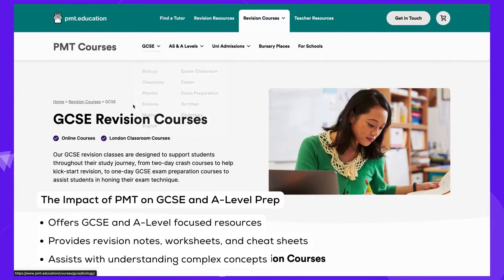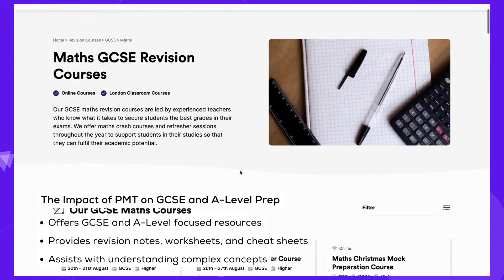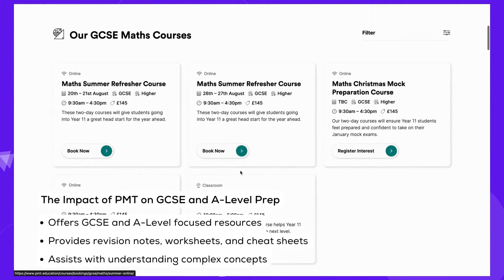PMT's targeted resources for GCSE and A-level exams not only help students prepare effectively, but they also simplify complex concepts, making learning more engaging and accessible.